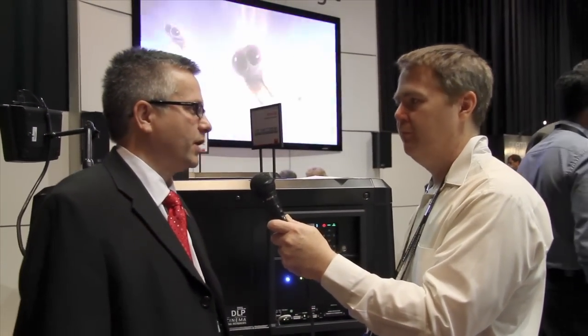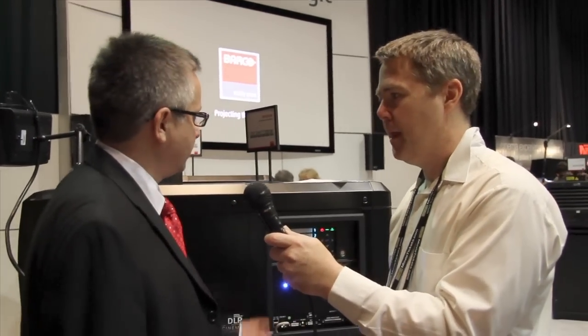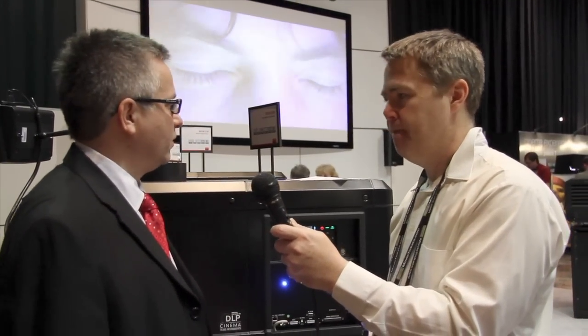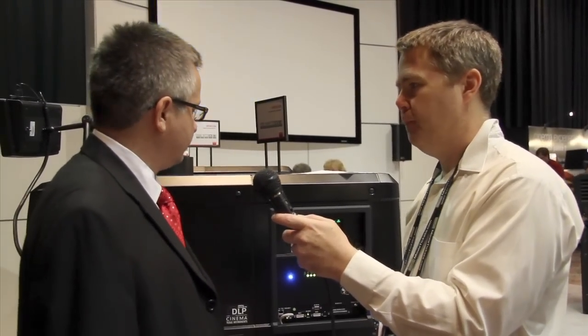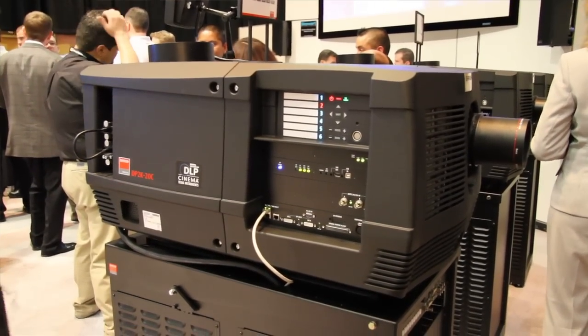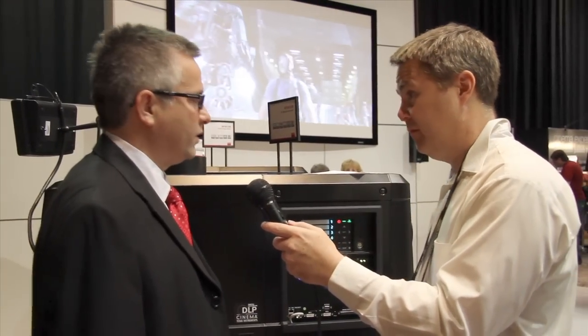At the show, the exciting news is that we're showing the brand new product line — the 0.98 family and 1.2 inch family. All those units are fully DCI compliant in process right now. The majority of the interesting components in the system are that this is all based on Series 2 electronics, which allows us to do it.